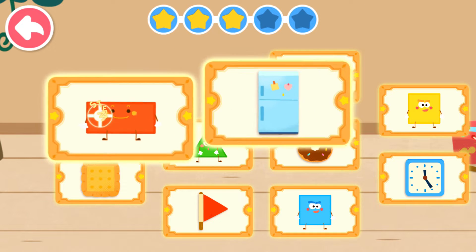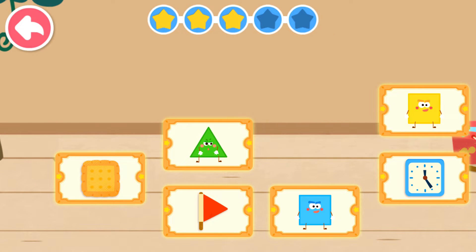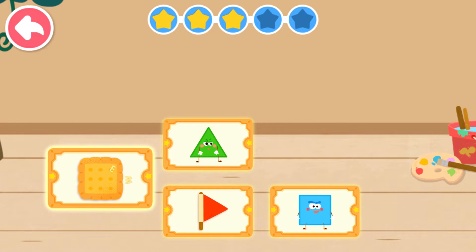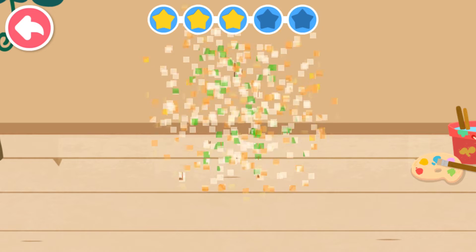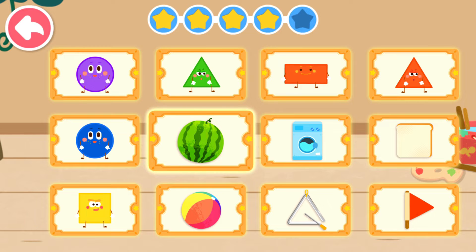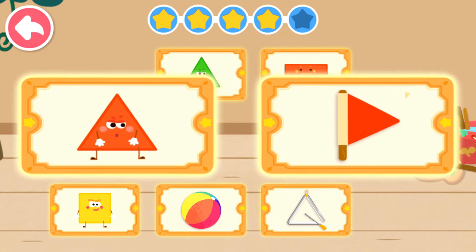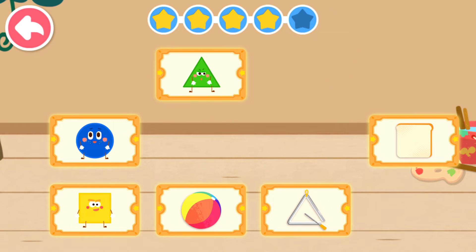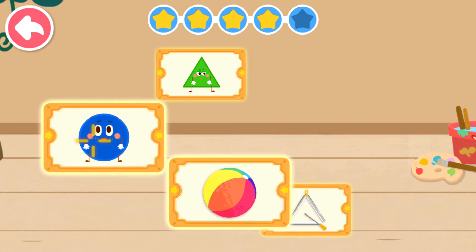Refrigerator — Rectangle. Donut — Circle. Alarm clock — Square. Cookie — Square. Red flag — Triangle. Watermelon — Circle. Red flag — Triangle. Rectangle. Toast — Square. Ball — Circle.